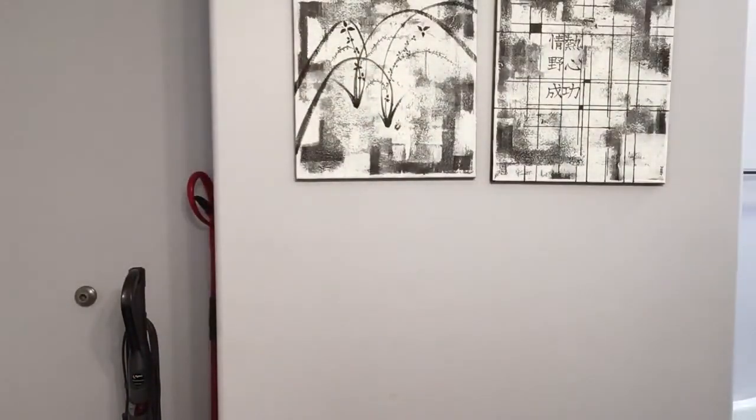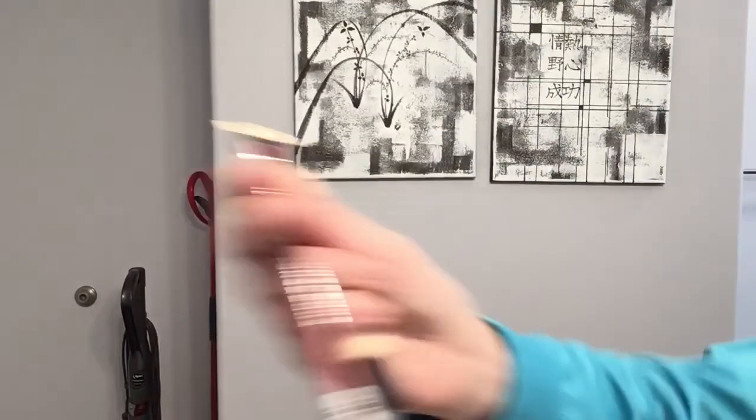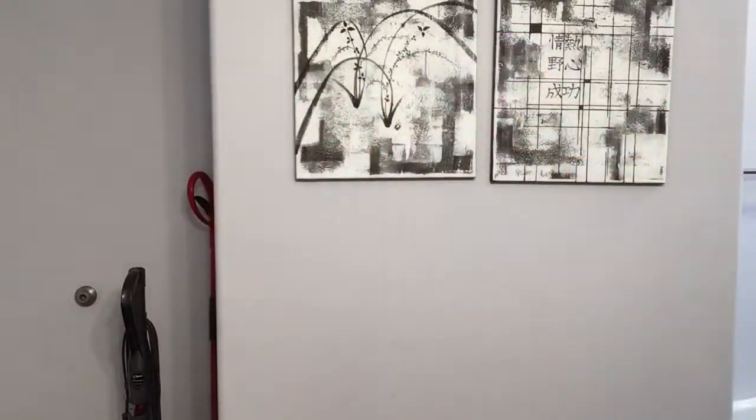I'm going to be getting some concealer, lip liner, lipstick, and a small brush just to blend the concealer. Alright, let's go over my face. So I think I'm going to start off with the concealer and I'm just going to put some over my lips.